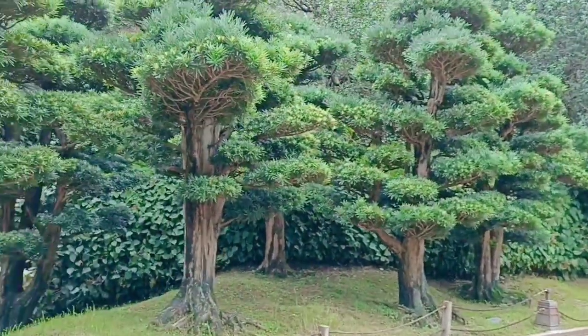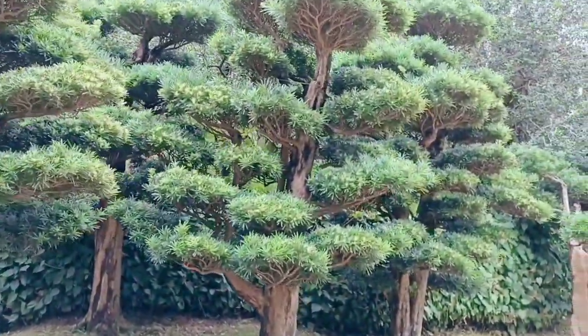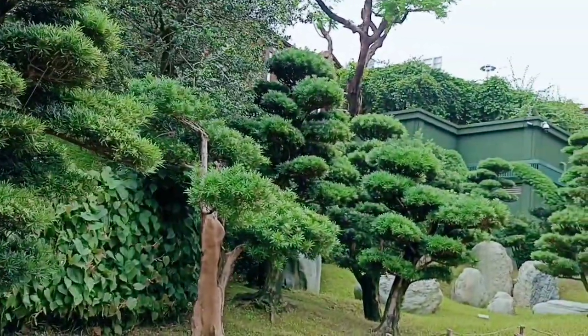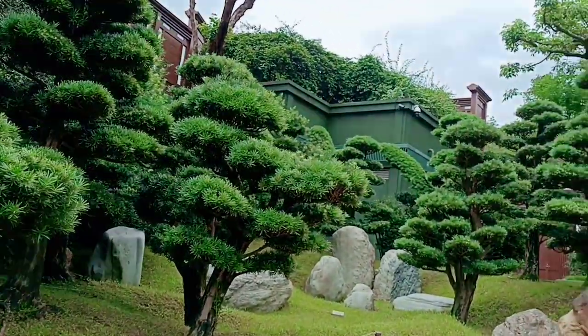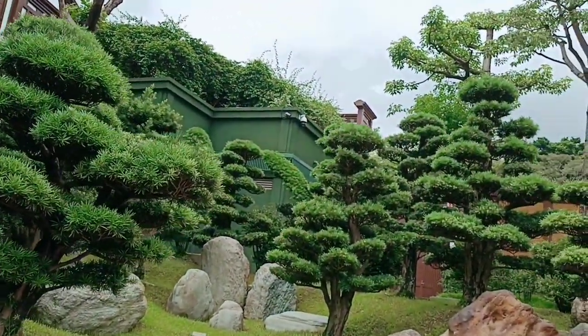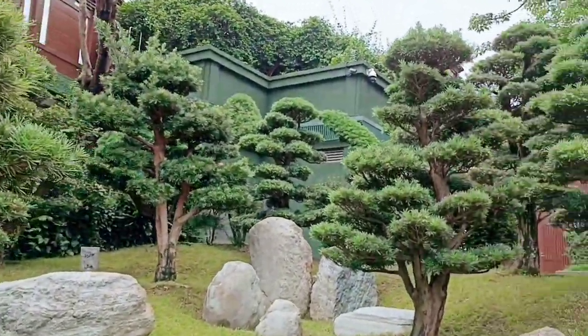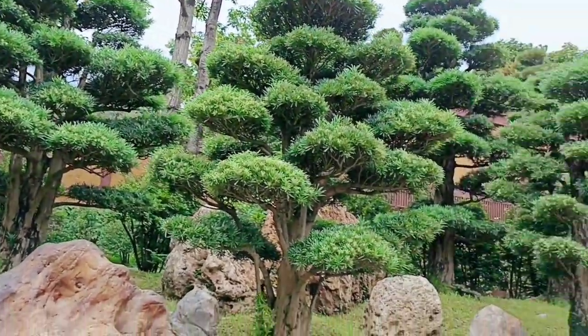These bonsai trees are so beautiful. The bonsai tree originated from China and they carefully maintain the formation, which is why their formations are kept so beautifully like this.